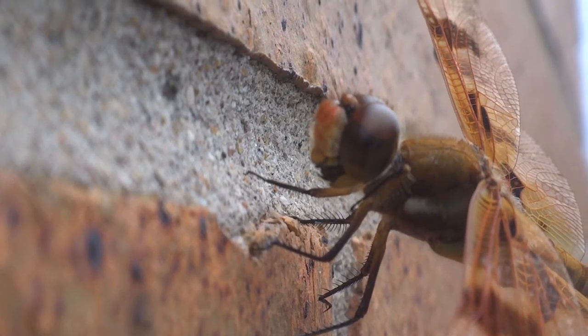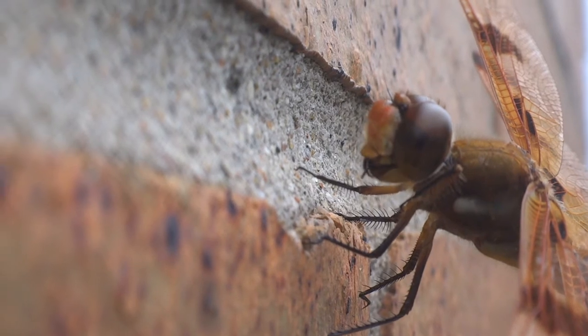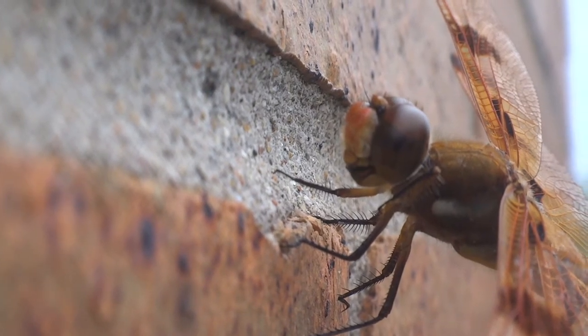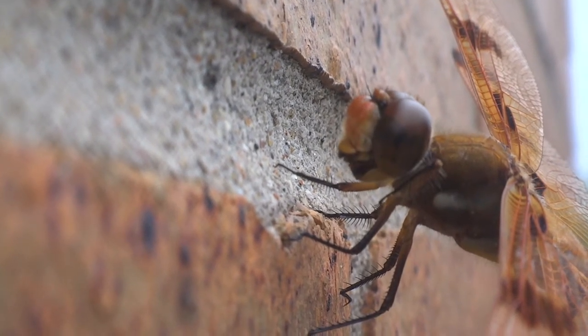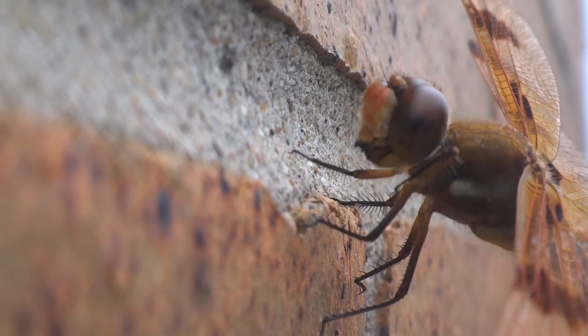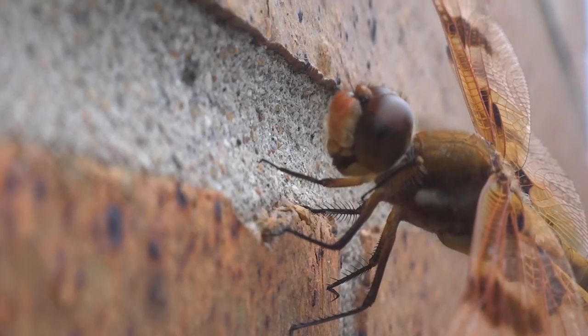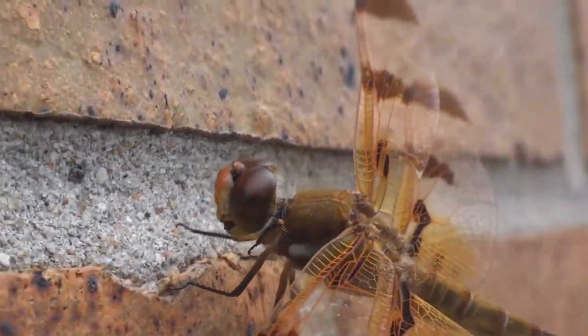There's this dragonfly on the wall and he's eating a bug. Look at those mouth parts move. Look at that — the detail of his legs, his prickly legs and his beautiful wings. Let me just pull out here so you can see the full one.